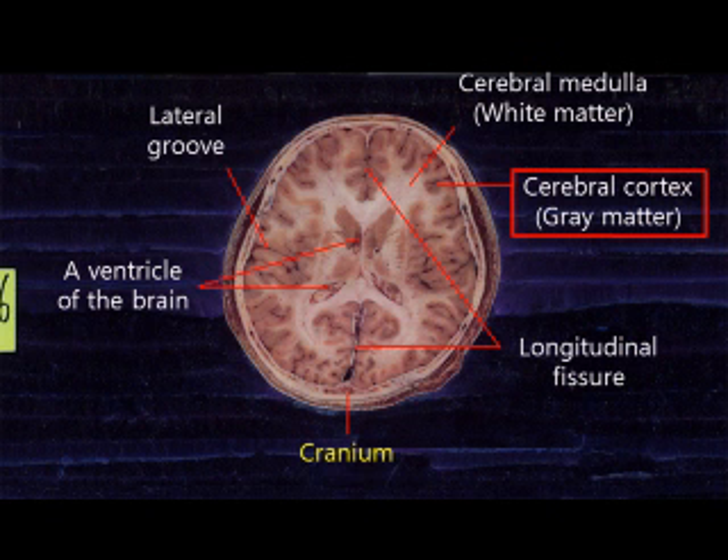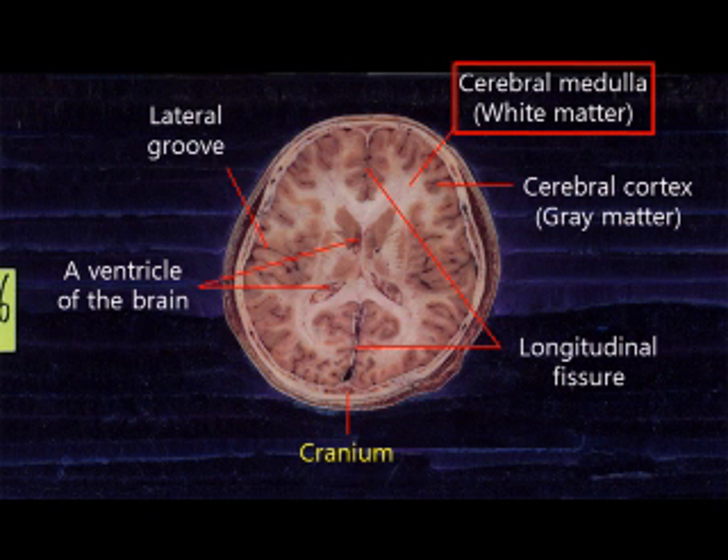The dark cerebral cortex is called the gray matter, and the light cerebral medulla is called the white matter. In the cerebrum, there is a space which contains spinal cord fluids, and this is called the ventricle.